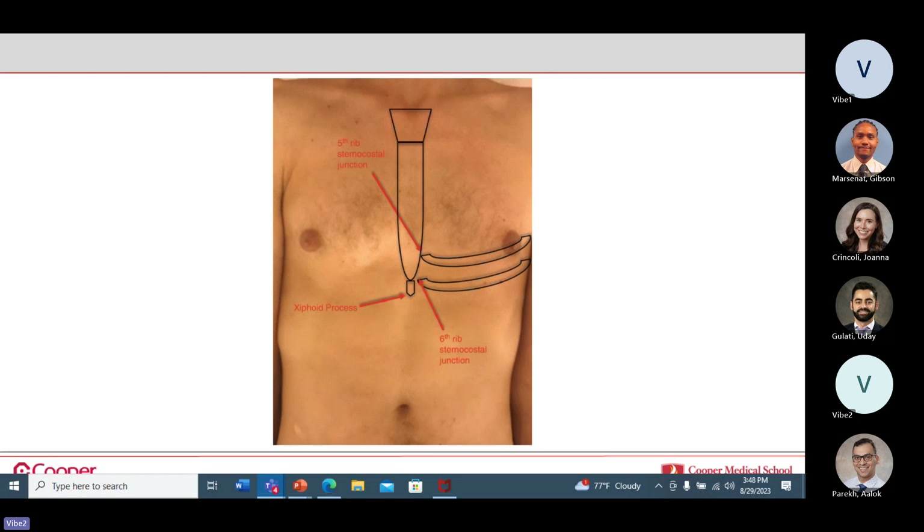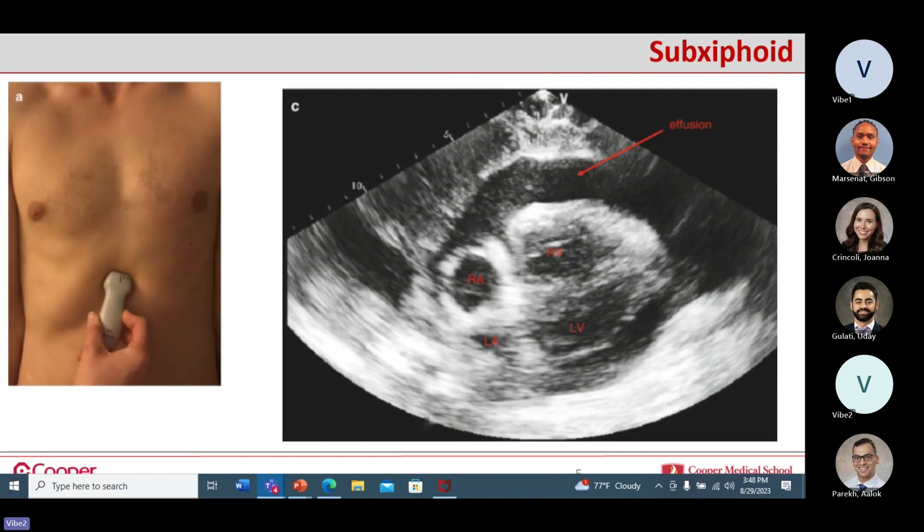The heart sits basically behind the sternum and on the left side — some people are a little more midline, but most are just off to the left. The landmarks are important because these are basically where you're going to be sticking a needle. Feel for the xiphoid process, feel the first rib, go up one, and that's the fifth rib. For the sub-xiphoid approach, this is what you're going to see — and the problem with the sub-xiphoid is you've got the liver right there.